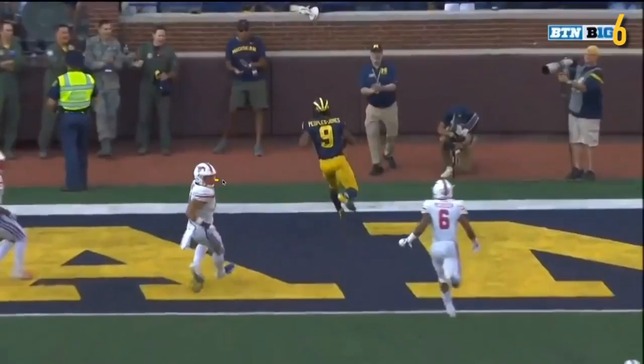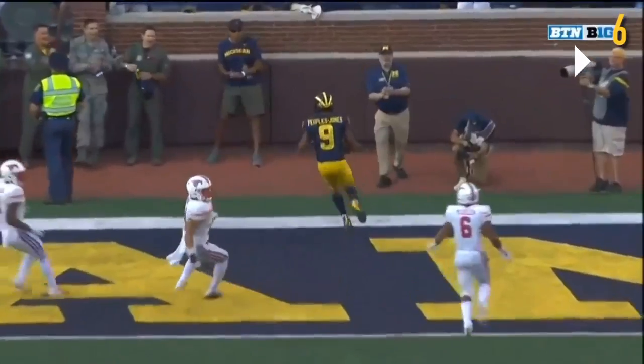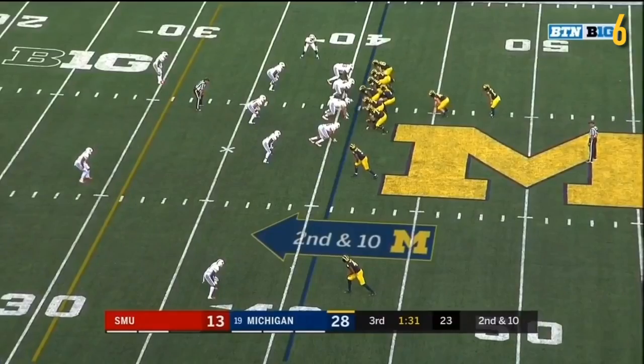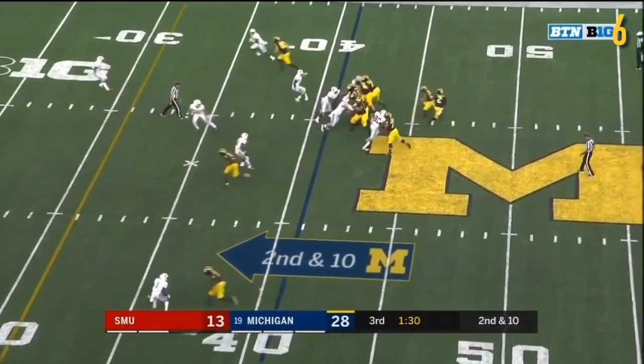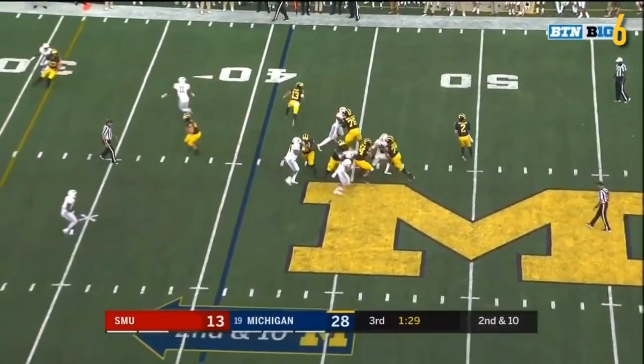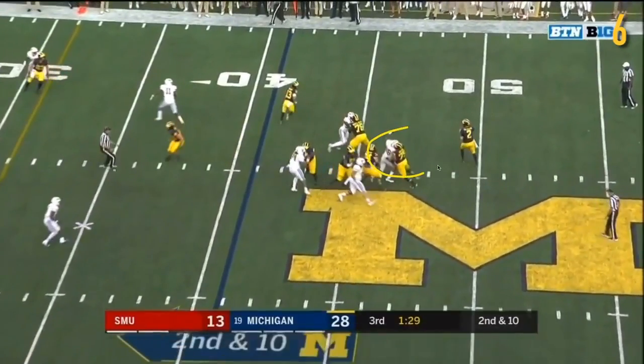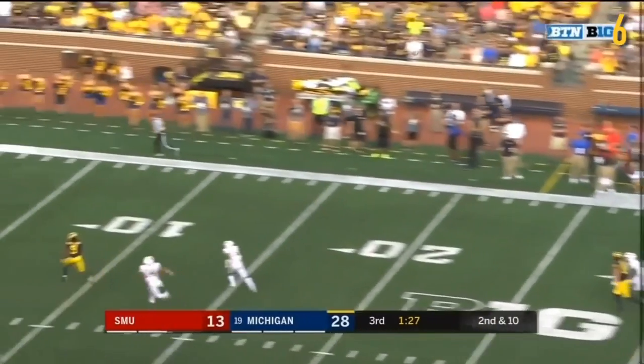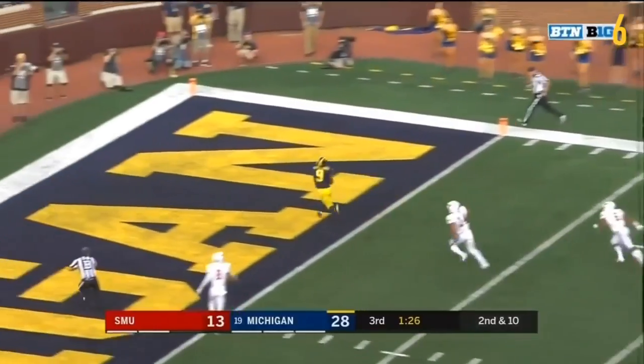You see number 14 looking back at number 6 and just kind of chews him out — you know number 6 messed up by not getting enough depth there. Overall, simple play — they make it look really easy. Runyon could have done a better job on this block, and you'd like to see that; maybe he gets away with a hold here, probably not though. Really nice throw in stride, and good job by DPJ.